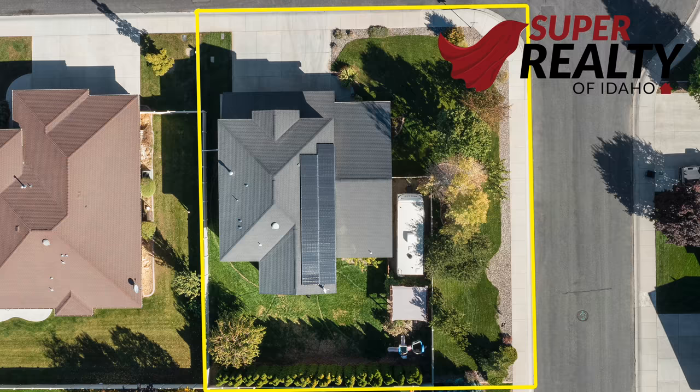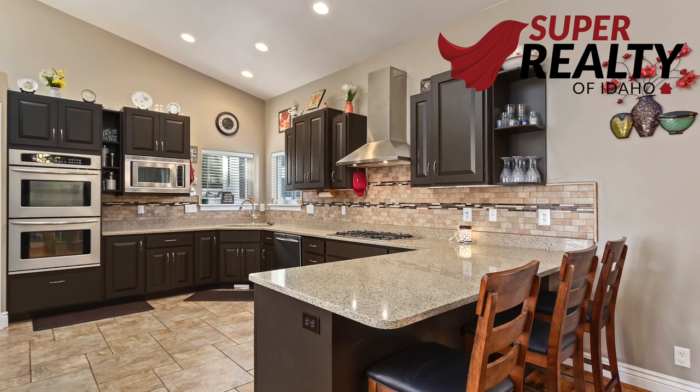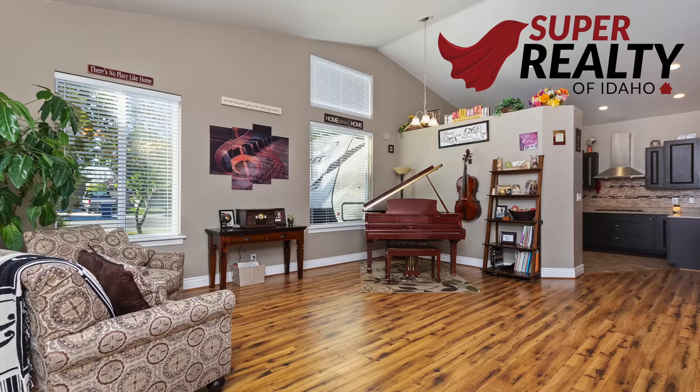It's got RV parking, a large three-car garage, a complete solar system, a remodeled master suite which is huge. It's got a very beautiful kitchen and two living spaces. This house has tons of room to grow.